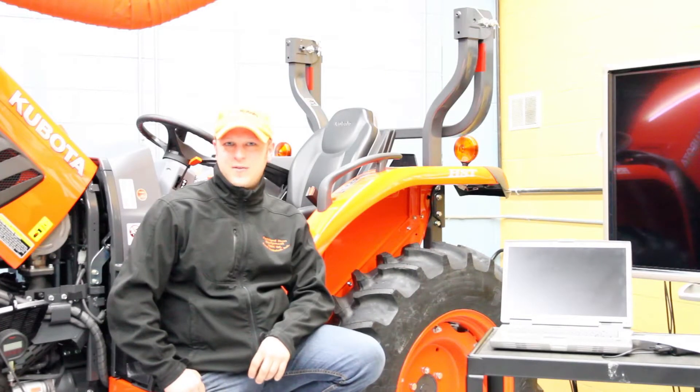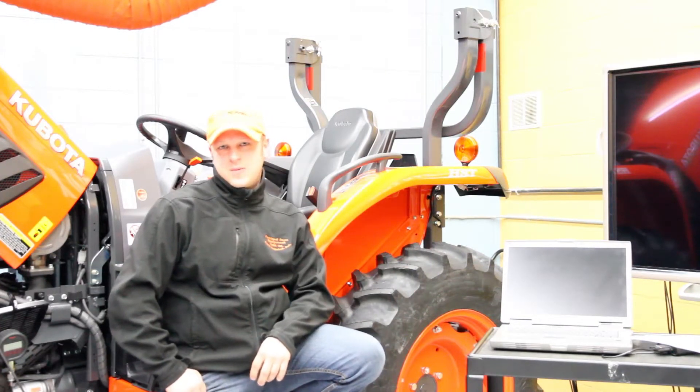Hello there, I'm Dave Eaton from North Battleford, Saskatchewan, Canada. We've been up here for four days now on a training course at Kubota.